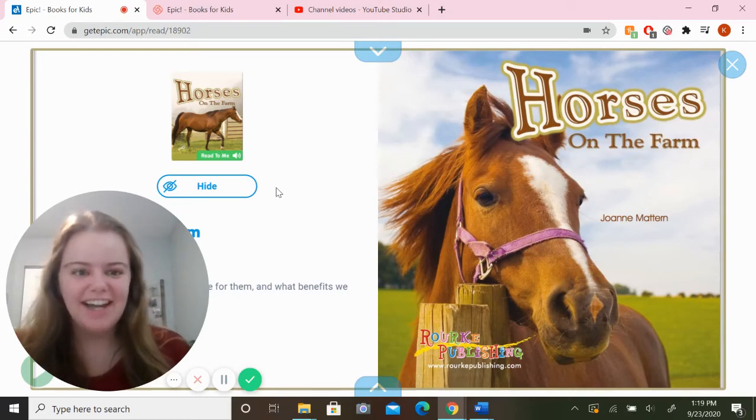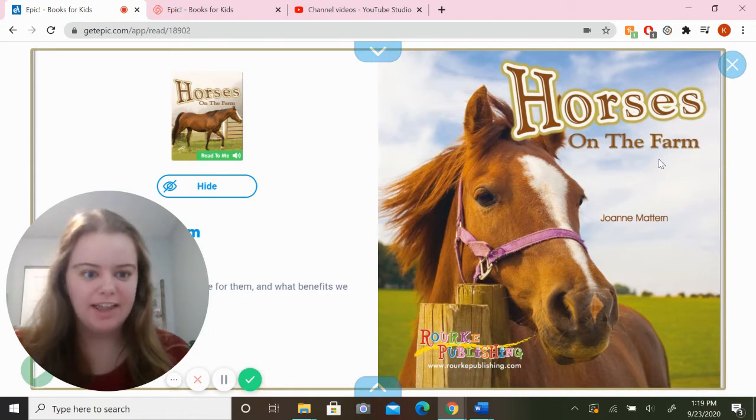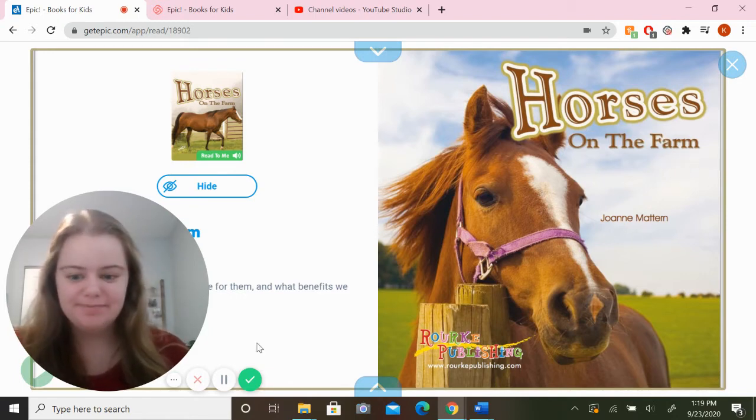Hello friends! We are going to read another book about horses today. This one is called Horses on the Farm by Joanne Mattern.